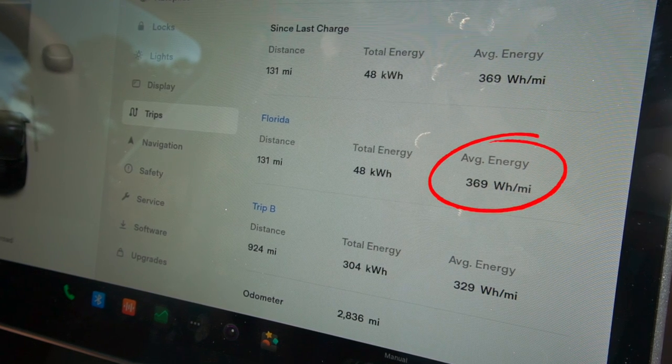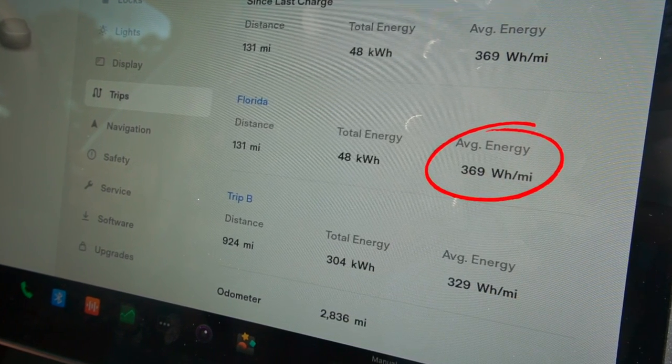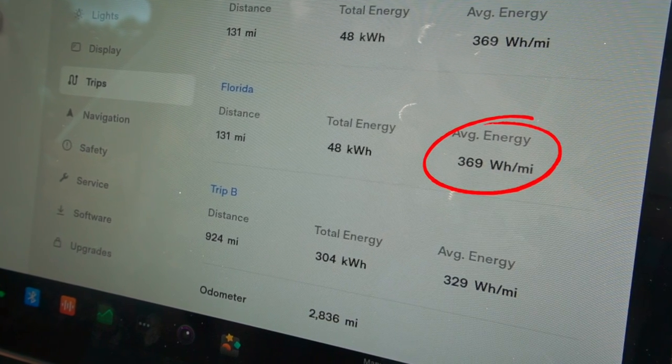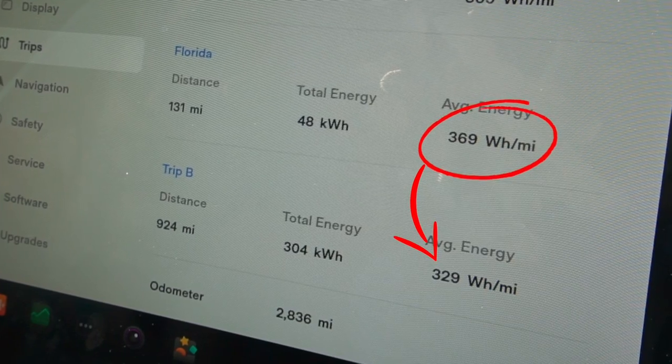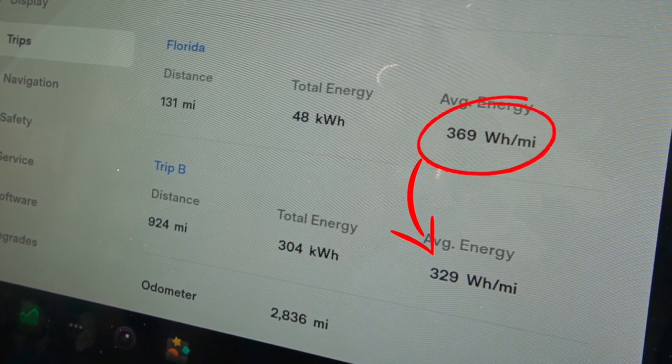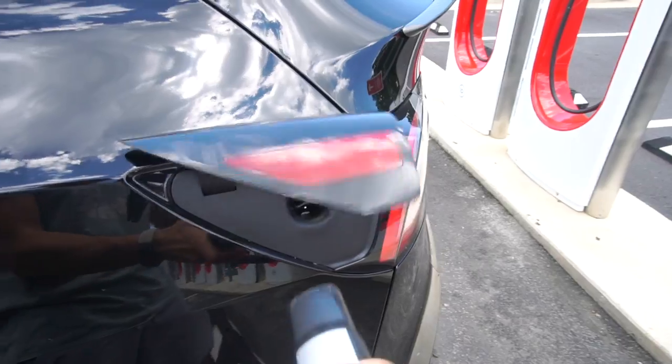Looking at our energy consumption in the first leg of our trip at mostly 75 miles an hour, we stayed around 370 watt hours per mile — about 12% higher than the previous 21-inch wheels on this Tesla without the bikes on top. So the Overland package perfectly mirrored the efficiency of the 21-inch Tesla wheels.